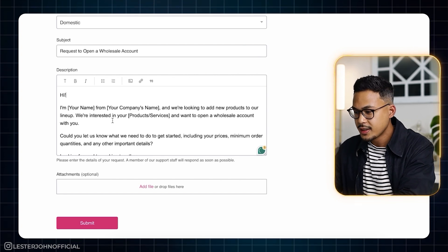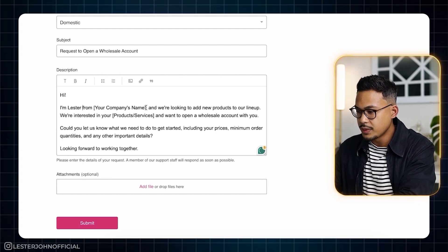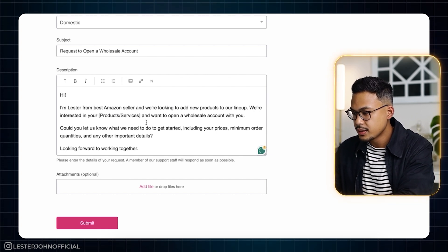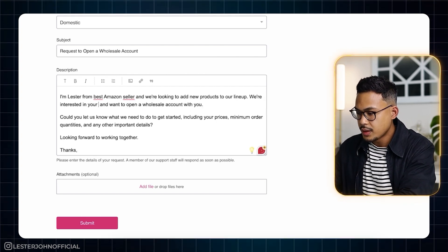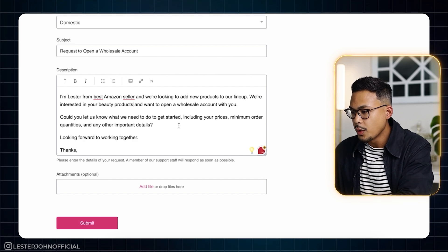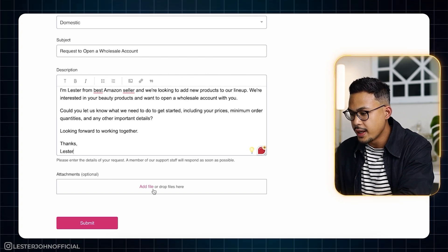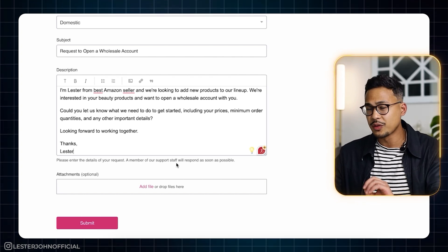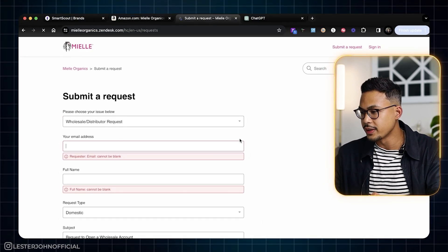Always show excitement when you reach out. Fill in: 'Hi, my name is Lester from [your company name].' We're looking to add new products to our lineup. We're interested in your beauty products and want to open a wholesale account with you. Could you let us know — yeah, that's pretty straightforward. We're not going to attach anything right now. Most likely they'll require our reseller certificate down the road, but let's not worry about that now — just hit Submit.